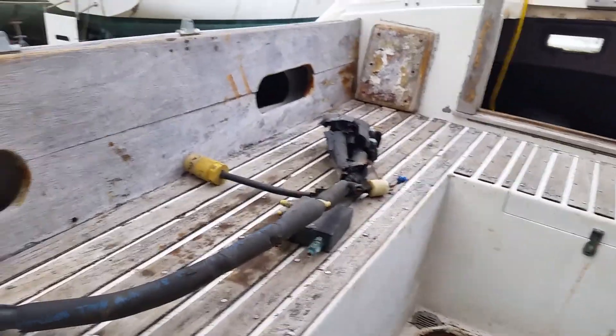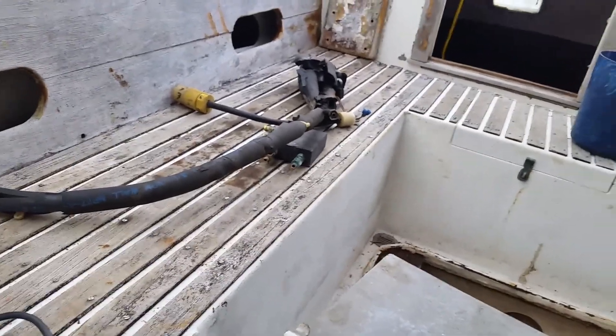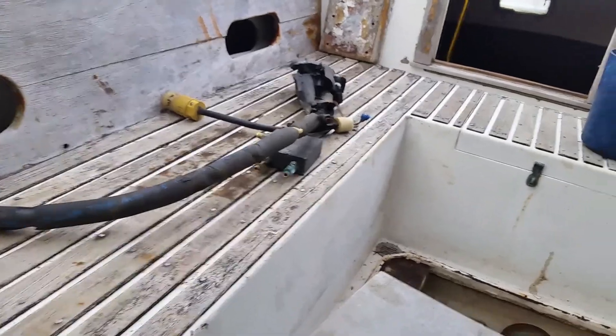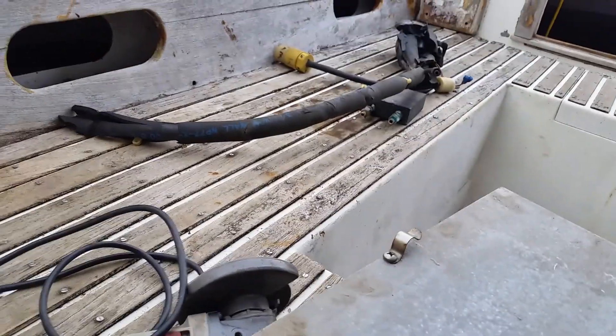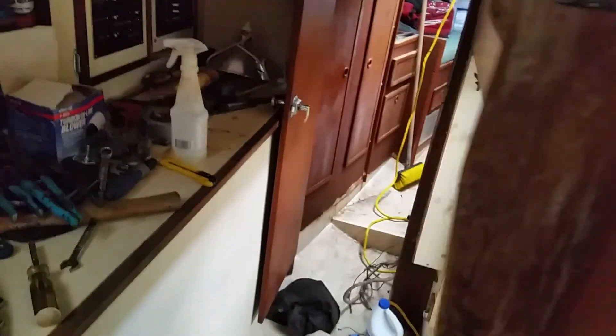I got the refrigeration stuff out as well. I also picked up some more sea cocks for this boat this afternoon — they're in the back of the truck. I've just been doing a little bit of basic cleaning. That's about all I've got to add to the video from before, just a little update.